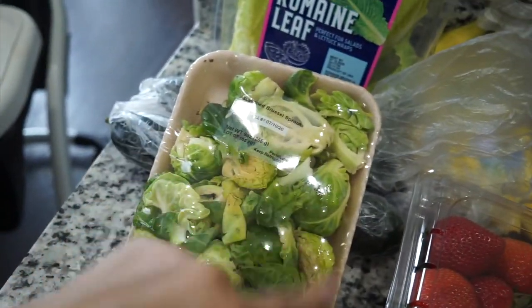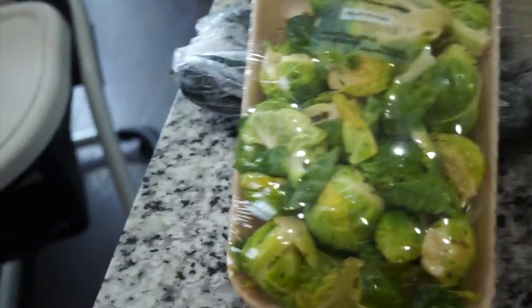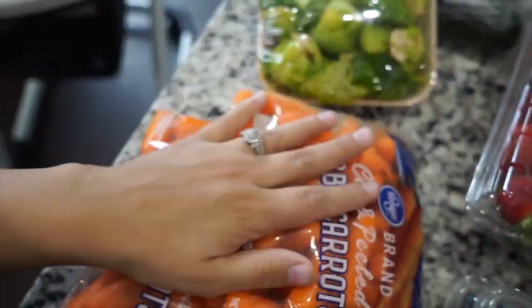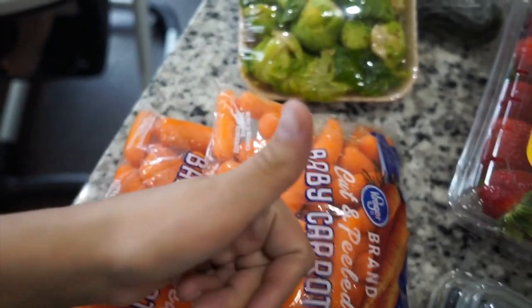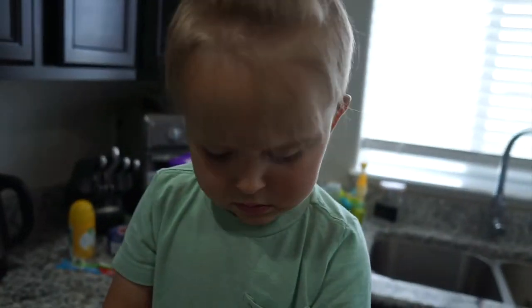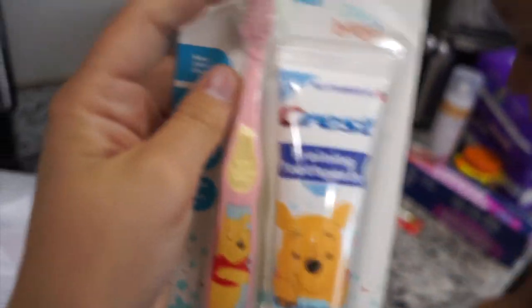I can't eat Brussels sprouts when Cameron's around, so I have to eat them when he's not around. I got two things of carrots because I've been obsessed with carrots and mustard — if you know, give this video a thumbs up! We also got a toothbrush and toothpaste for Asher. I asked for the green one but they sent me pink. That's okay — this is for Asher because he has two little teeth now, so we're going to start brushing his teeth.